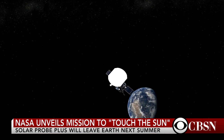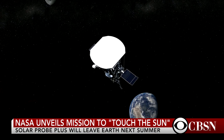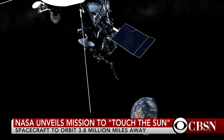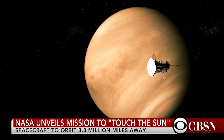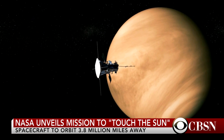It'll endure enormous temperatures — 2,500 degrees Fahrenheit on the sun shield — and yet they've got to keep the instruments cool enough so they can operate and collect this valuable data. This spacecraft is going to travel seven times closer to the sun than any spacecraft ever launched, so no matter what they find, it's going to make news.